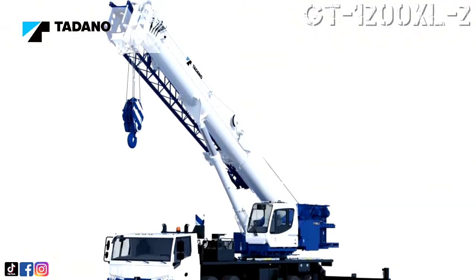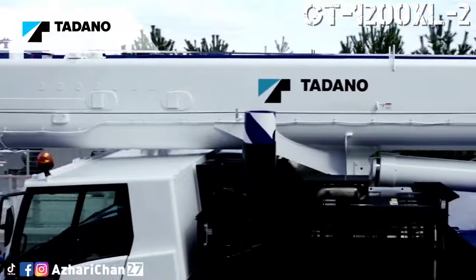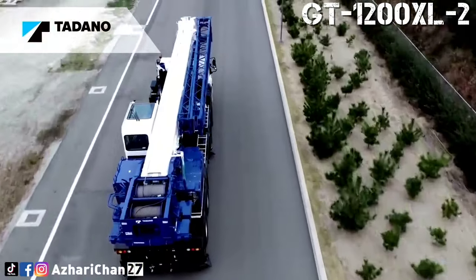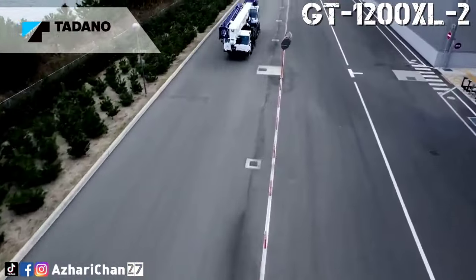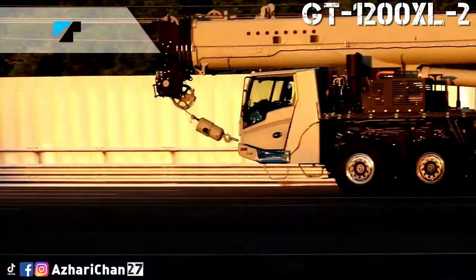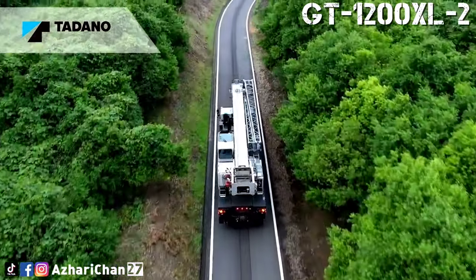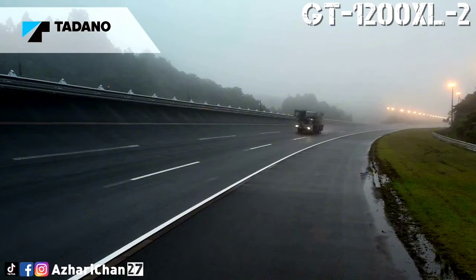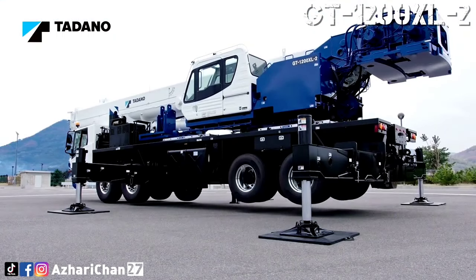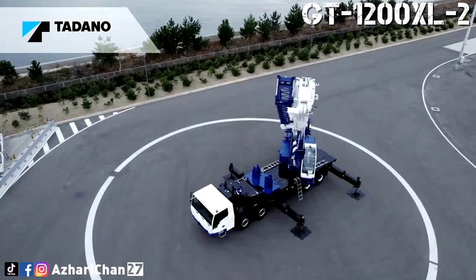First on the list is the Tadano GT-1200 XL-2. The Tadano GT-1200 XL-2 is a truck crane designed and built completely by Tadano to provide customers with superior utilization, return on investment, and lower cost of ownership. This crane offers a maximum lifting capacity of 110 tons at a 2.4 meter radius. The GT-1200 XL-2 features a new design five-section pinning boom offering a lifting range from 12.5 to 51 meters.